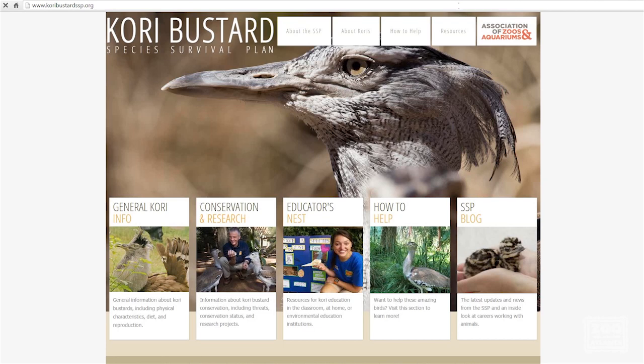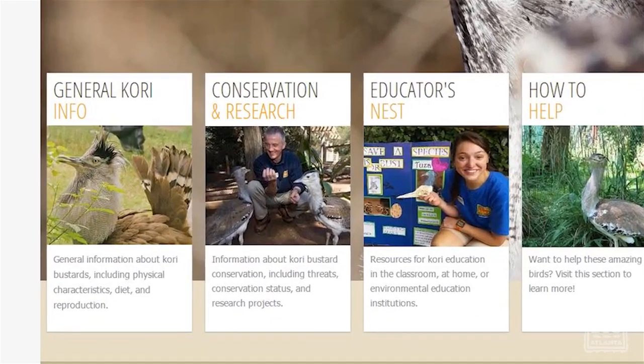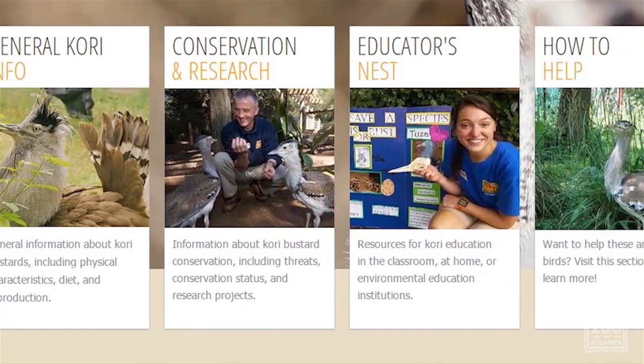The SSP develops and fundraises for research, education, and outreach. We want to make an impact on visitors through conservation messaging.